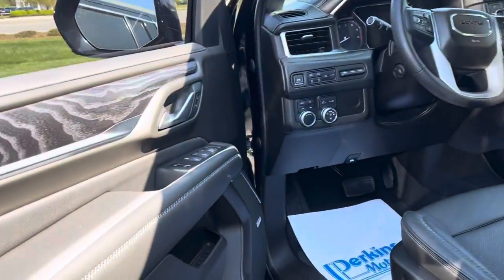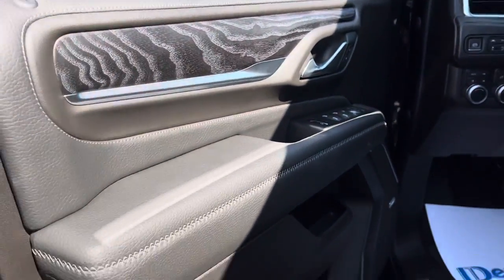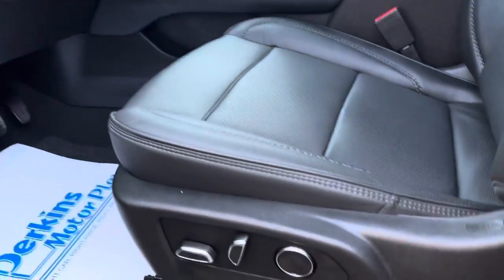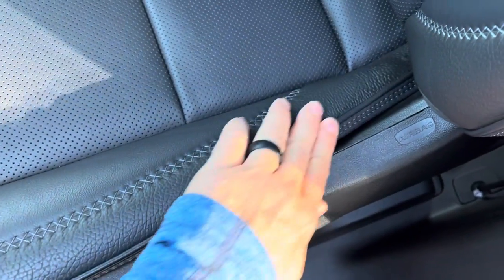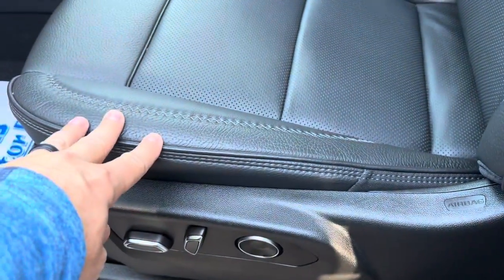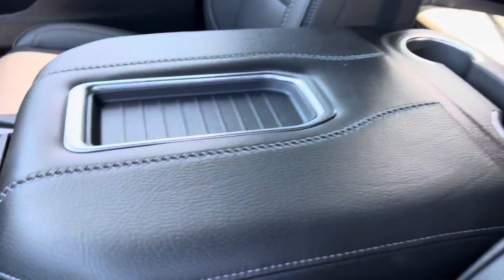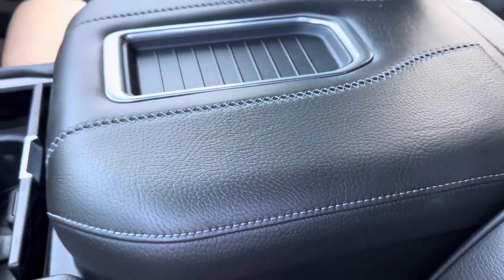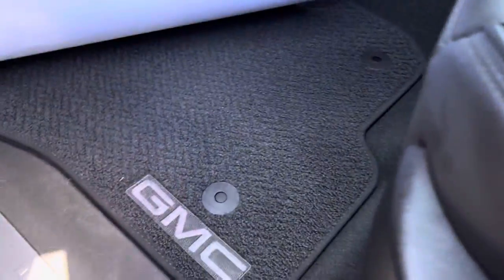Let's take a look at this gorgeous interior. Got the full wood grain accents in here, which are super nice. Bose sound system, of course. Power seats — no wear here on the edge of the seat like you'd expect to see often. Gorgeous black Denali leather, smells like new — definitely never been smoked in. No wear on the armrest either. Factory GM floor mats.